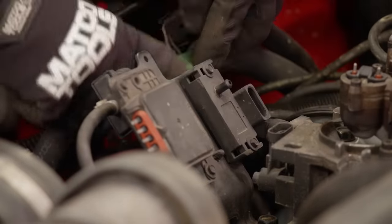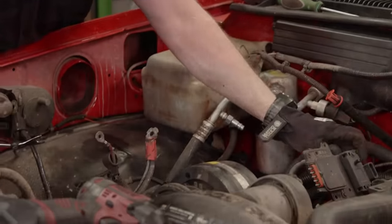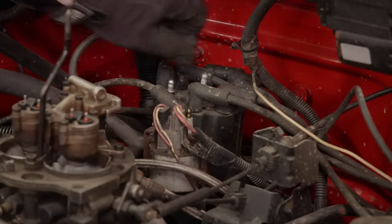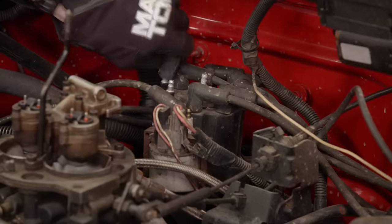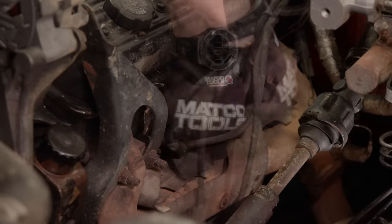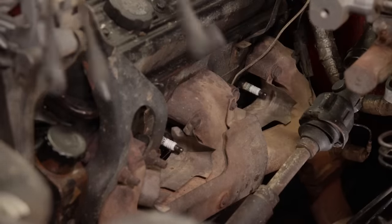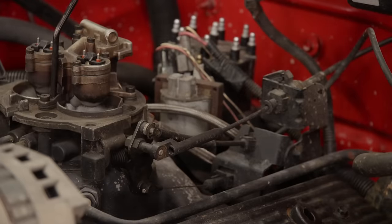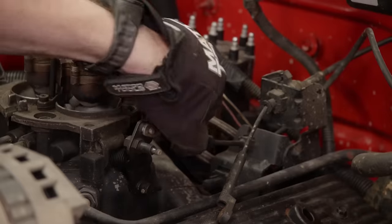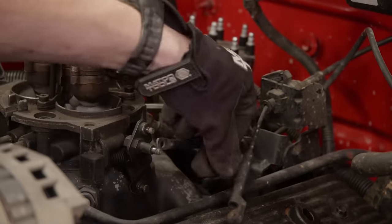With everything disconnected we can get the harness out of the way. Toward the rear of the engine, the spark plug wires are disconnected from the distributor and the plugs at the coil are removed. Then the other end of the spark plug wires are unplugged and removed from the truck. There are three control cables to disconnect at the throttle body: one for the cruise control, one for the throttle pedal, and the TV cable that controls transmission line pressure.